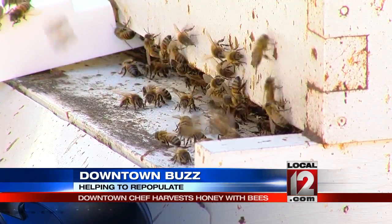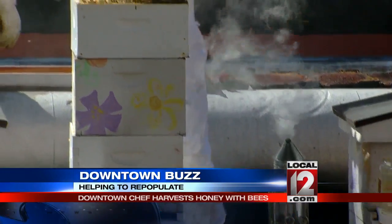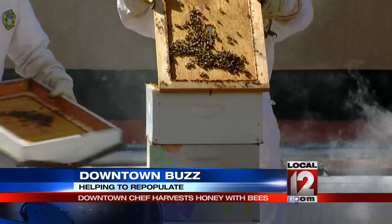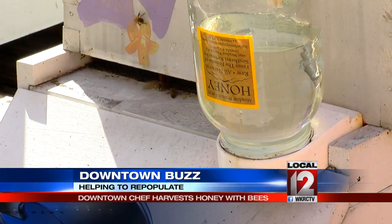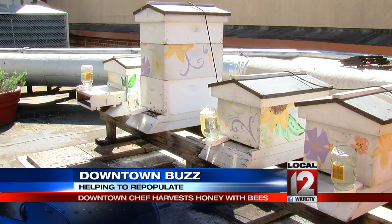But it's not just about the honey. Chef Kelly's mission also includes helping to grow a dying bee population. Just as little as 10 years ago there was a 20% loss over the winter. Now it's up to almost 50% in the state of Ohio. You really have to try hard to keep the bees and keep them healthy.